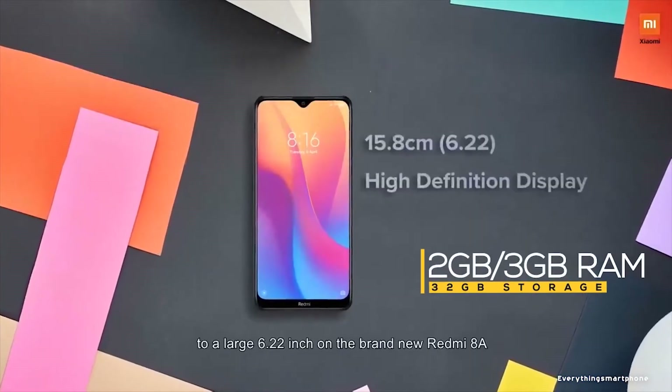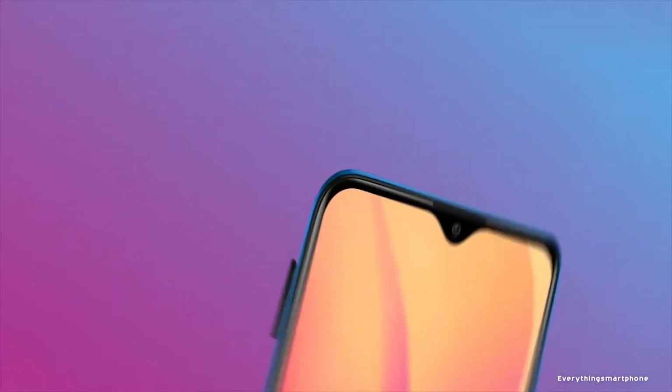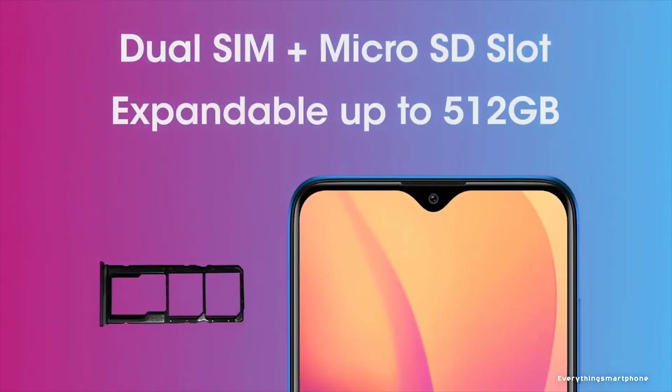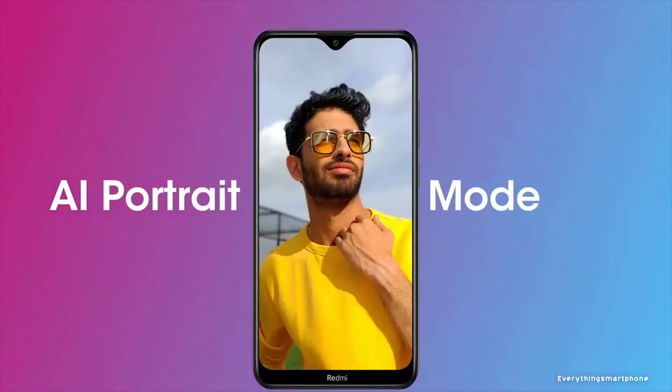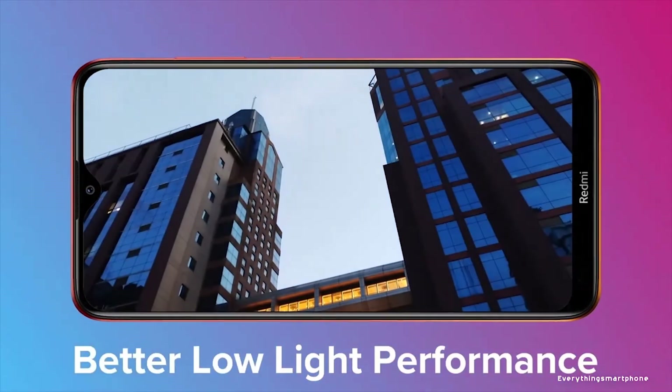It comes with 2GB or 3GB of RAM with 32GB of internal storage to provide good performance for this price tag. The phone supports memory expansion up to 512GB via microSD card. For the main camera, it has a single camera setup on the back side with a 12MP main shooter with f/1.8 aperture.